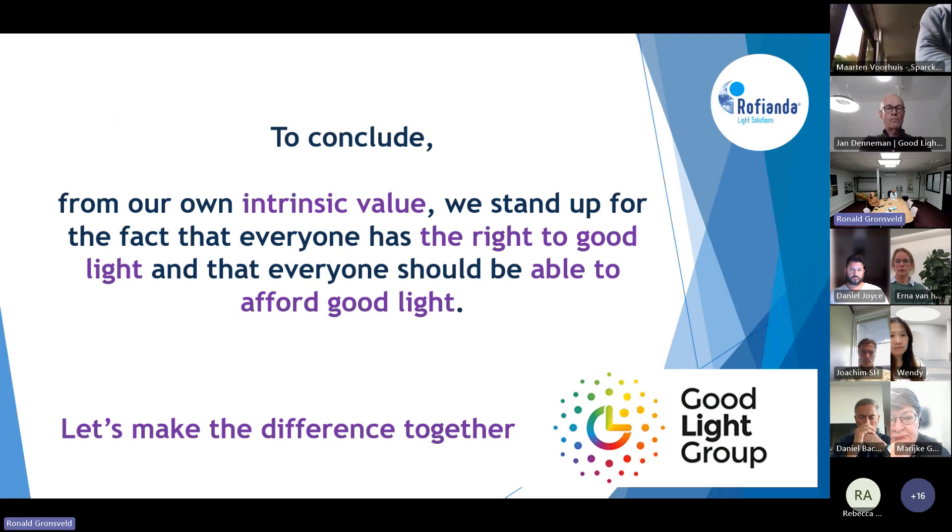We are a company owned by myself. We have an intrinsic value and we like to combine good light with knowledge, and we like to combine that with people who have the same ideals inside this group. We hope to get more contact with each other and to learn and understand better issues about lighting and the good way of lighting.